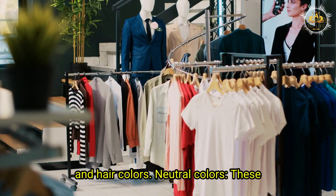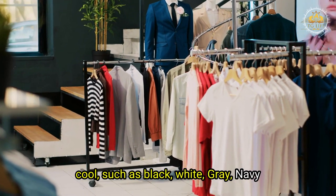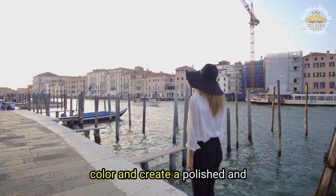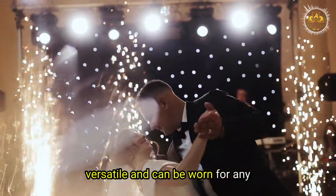Neutral colors: these are colors that are neither warm nor cool, such as black, white, gray, navy, and beige. These colors are timeless classics that can match with any other color and create a polished and professional look. They are also versatile and can be worn for any occasion.